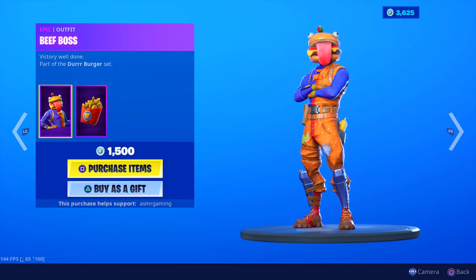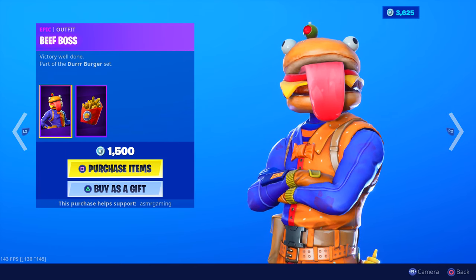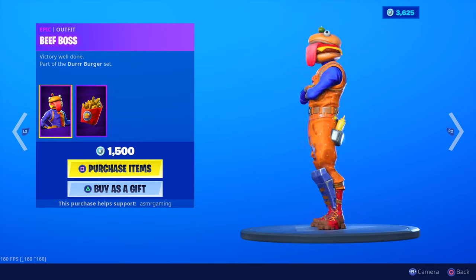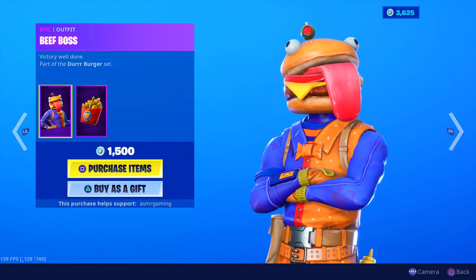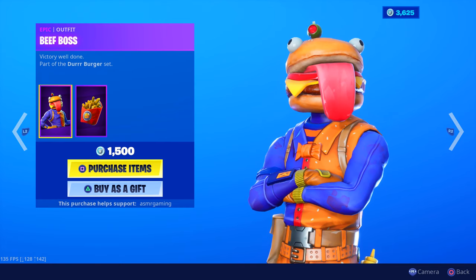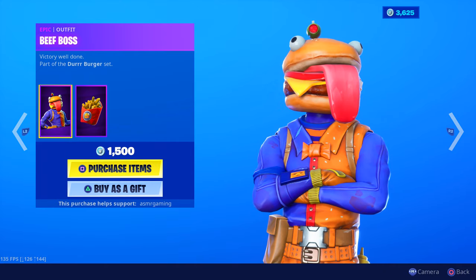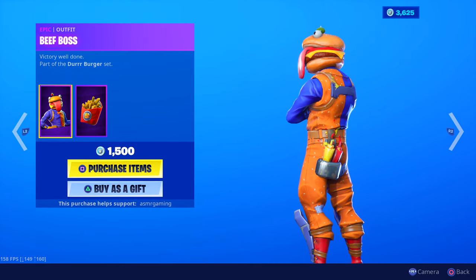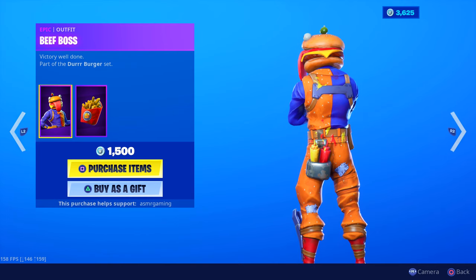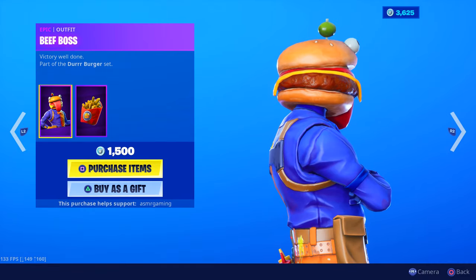Beef Boss is back — 'A Victory, Well Done,' part of the Durr Burger set. I think I might pick this one up because I regretted not picking it up a while ago. Now it's back, so I think I'll get him. I like him — one side's blue, the other side's orange, kind of like the bread for the hamburger. It says Durr Burger on his pants, and he has ketchup and mustard in his back pocket. So you're always safe — in case you need a fight, you always have your two best sauces ready.